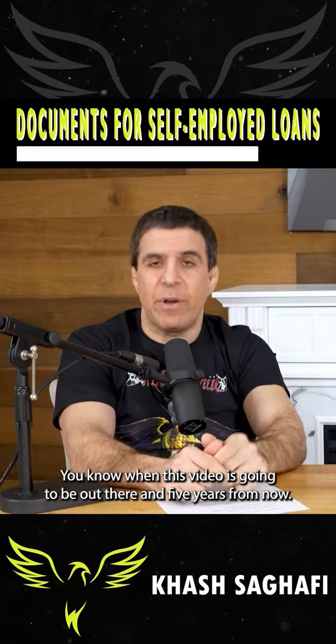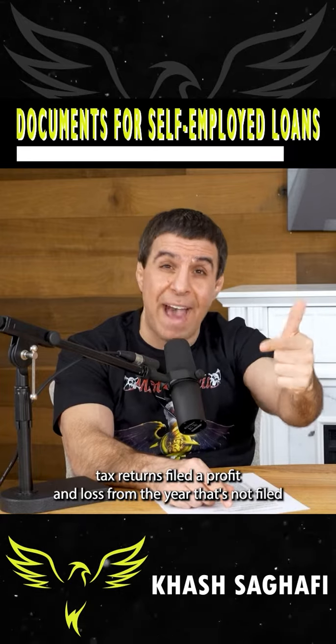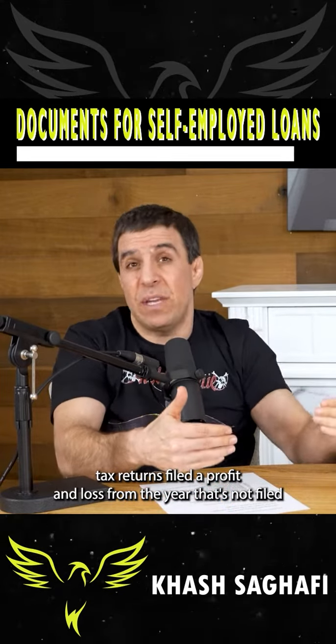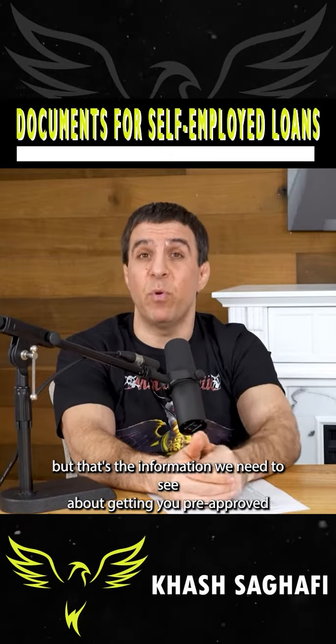When this video is out there in five years from now — it's the year 2027 — then it's going to be your last two years of personal and business tax returns filed, and a profit and loss from the year that's not filed. But that's the information we need to see about getting you pre-approved if you're self-employed.